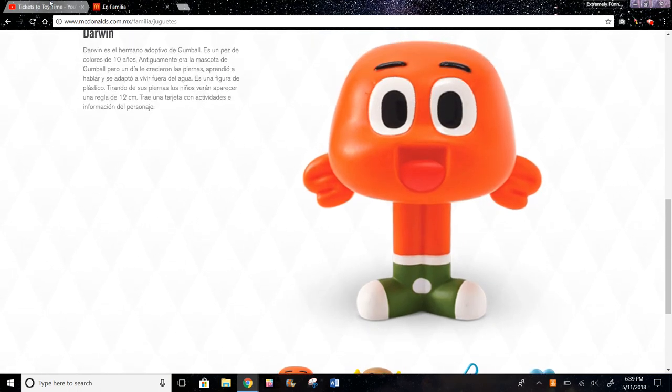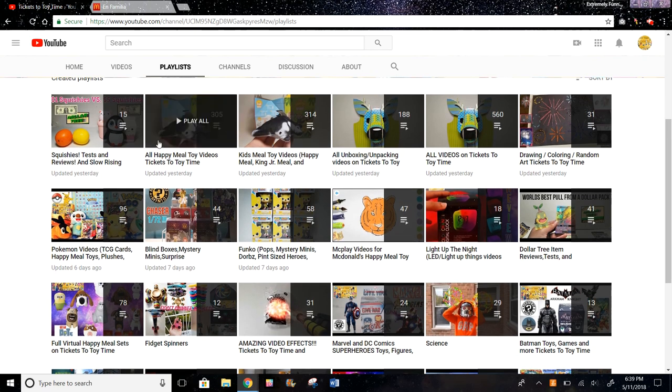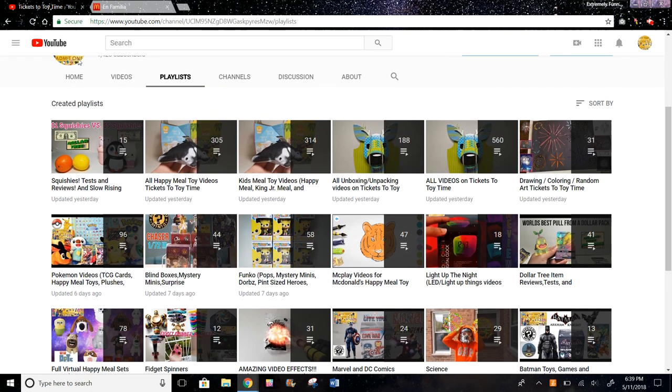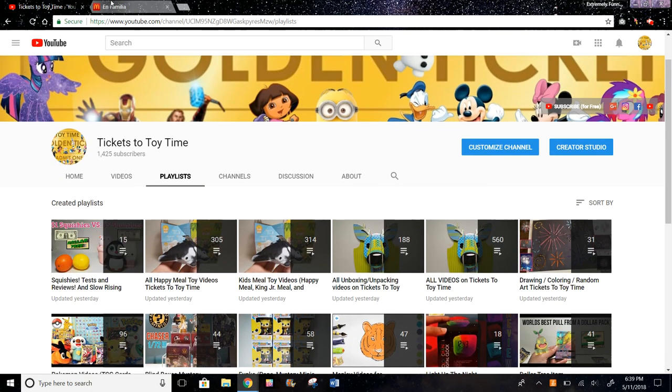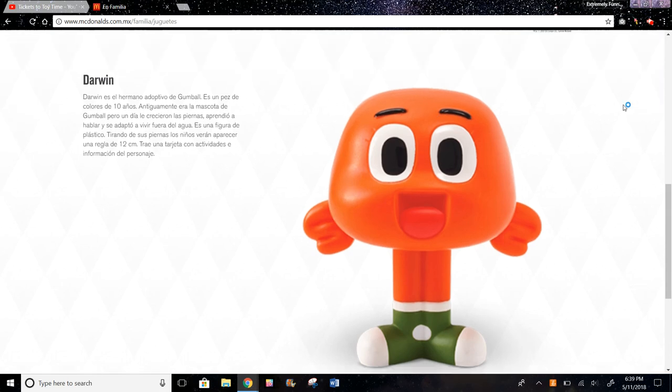And that's basically it for this set. You can also check out 305 more Happy Meal toy videos on my channel, or any of these playlists. Be sure to subscribe if you haven't already. Whenever a new Happy Meal set comes out in any country, I try to make the video as soon as I can. These are the toys in Mexico right now — the UK had these toys last month, and I think Australia and New Zealand are about to get them really soon.